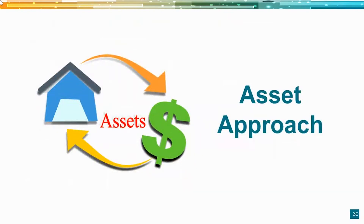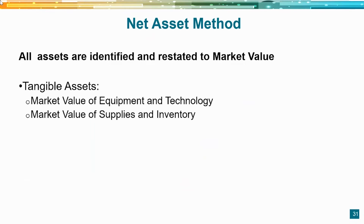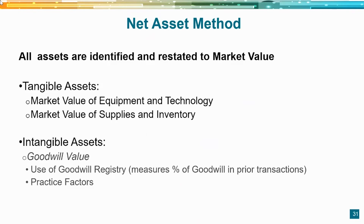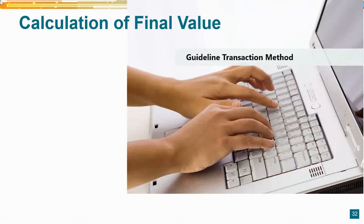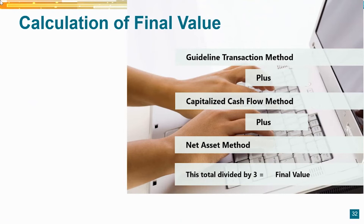The final method is the asset approach. We identify assets from the tax return, typically the asset depreciation schedule, invoices, and accountant reports, and restate them to market value to determine tangible asset worth. We also use formulas for supplies and inventory market value. For intangible assets, we reference our practice databases to determine the goodwill percentage. At the end, we take the value from the guideline transaction method, the capitalized cash flow method, and the asset method, divide by three, and that gives us the transaction value.